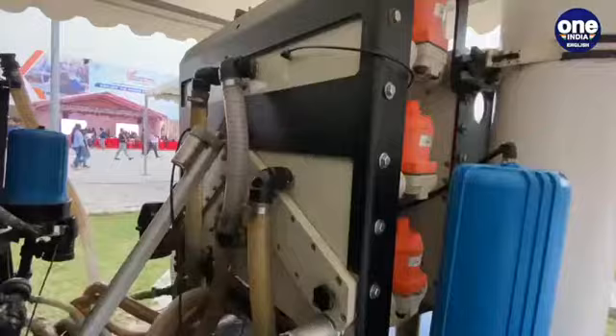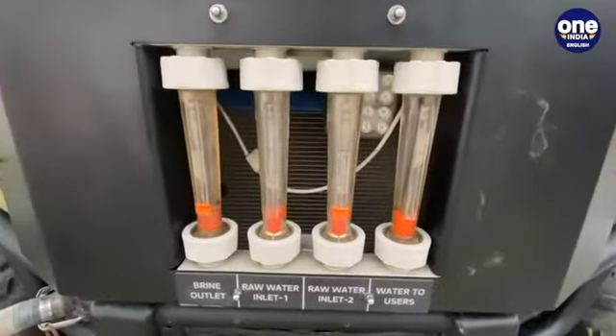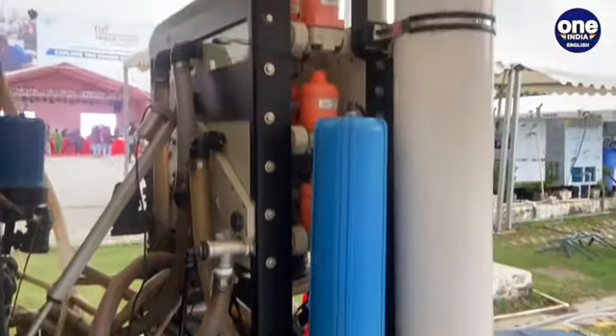The system basically operates on a Polaris vehicle. The machines are coupled directly with the engine — all the motors and high pressure pumps are coupled with the engine. Basically it is a mobile system. We can deploy within 10 to 15 minutes at whatever our source point and we can provide water.